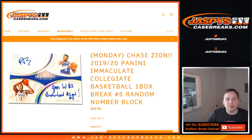What's up, everybody? This is 2019-20 Immaculate Collegiate Basketball one-box break number three. Number four is sold out, and number five is in the store about to sell out.